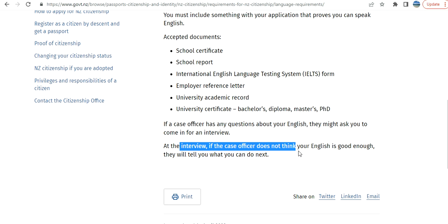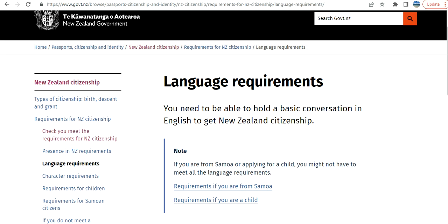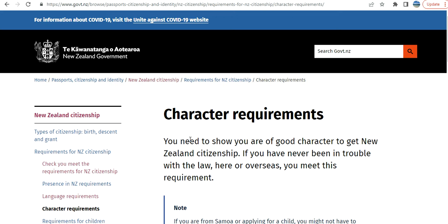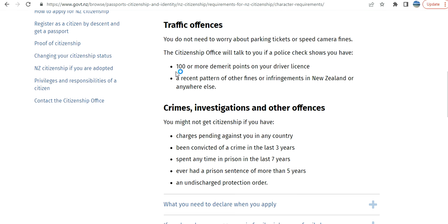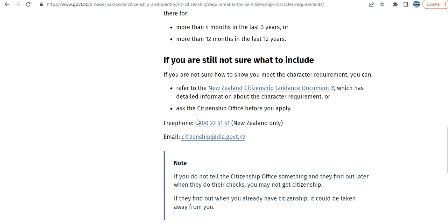IELTS is one option, along with PEARSON and other tests. At the interview, if the case officer does not think your English is good enough, they will tell you what you can do next. There are also character requirements covering traffic offenses and your driving licence — be very careful with these things.